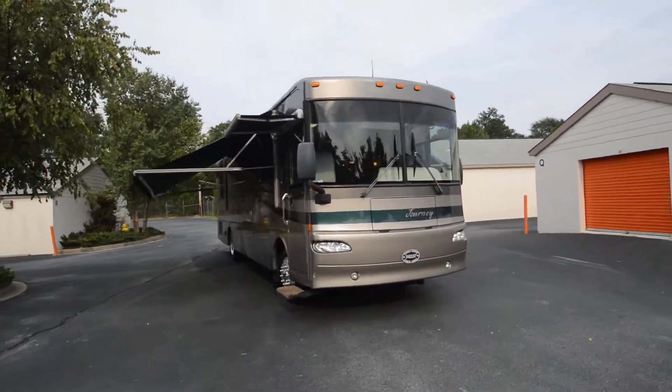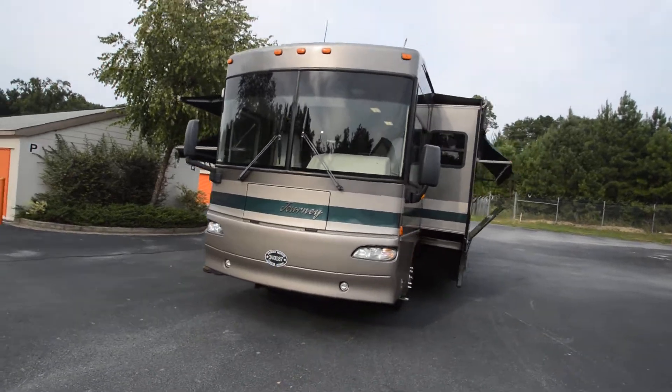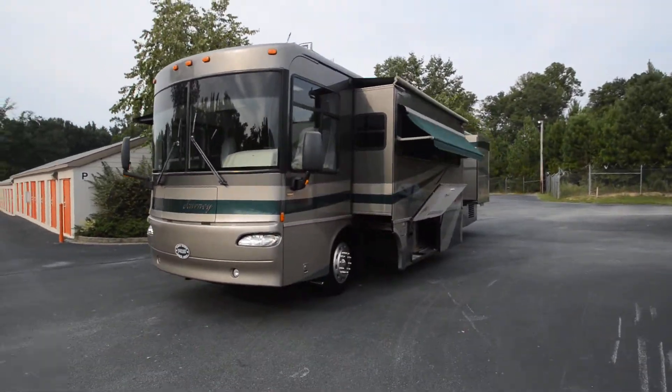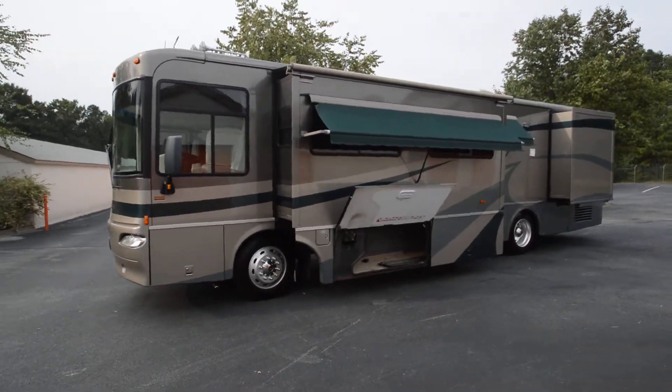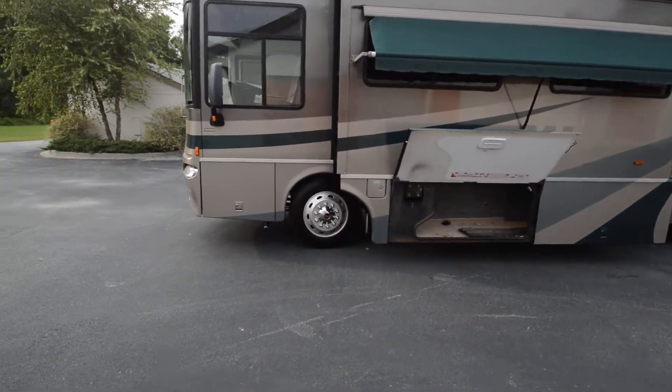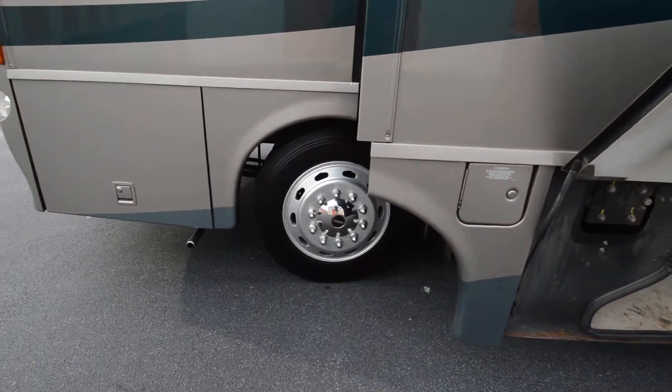RV Max presents a 2004 Winnebago Journey 36G with a 330 horsepower Caterpillar turbo diesel motor. It rides on a Freightliner custom air ride chassis with Alcoa aluminum wheels and 2011 date code tires in the front.